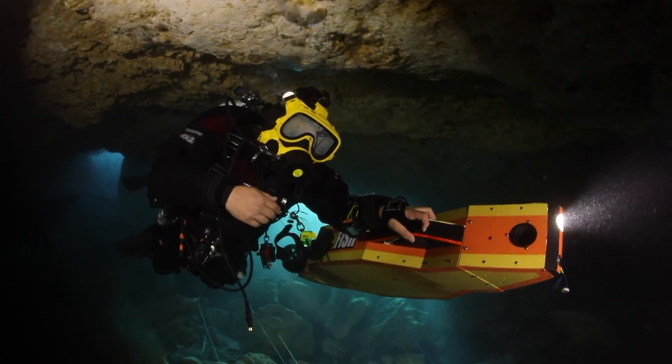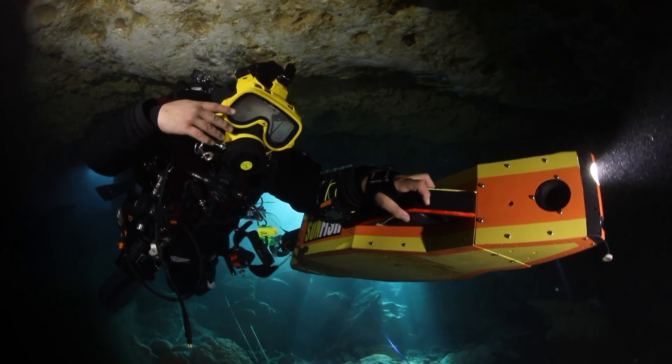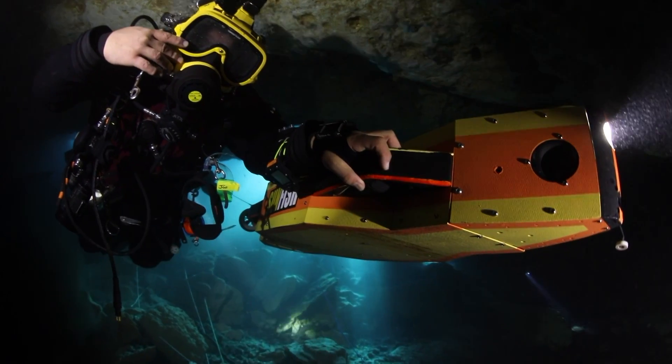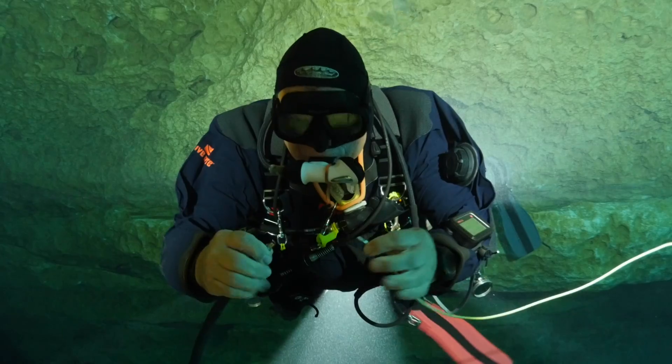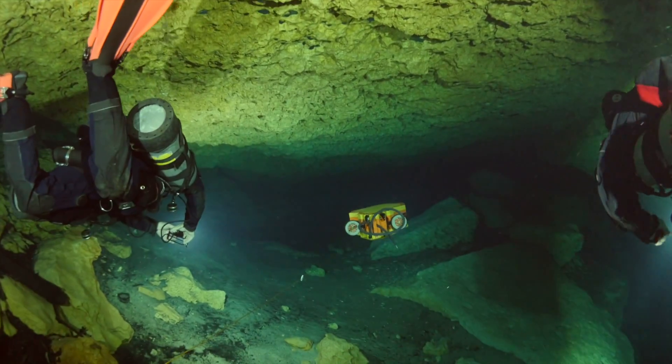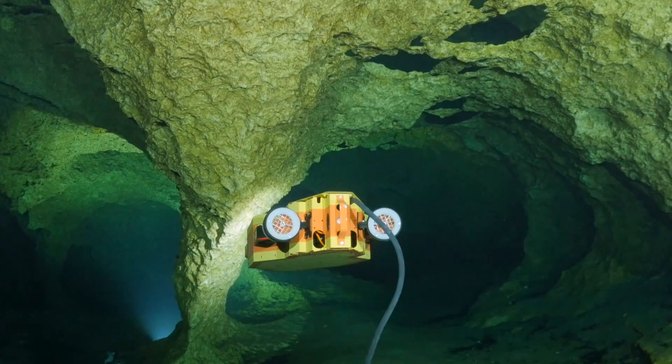Our robot is called Sunfish. It's an underwater drone that can point, hover, and move in any direction. For now, it has a fiber optic communications thread so we can look over its shoulder as it learns, but it performs all tasks without any human control. It has to make its own decisions regarding what to do next.